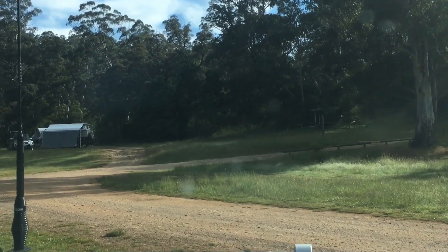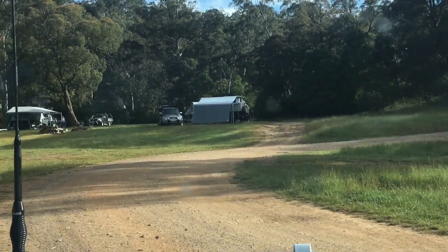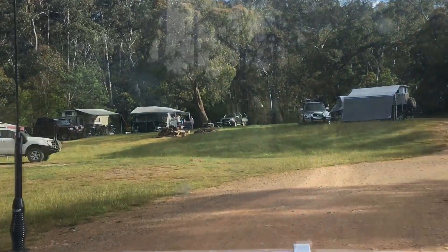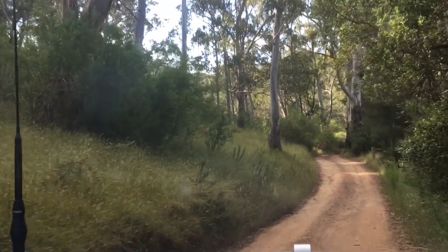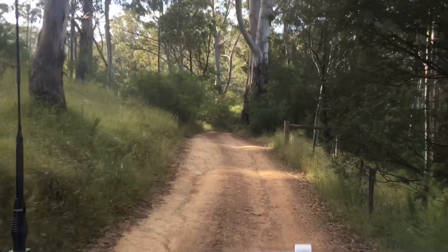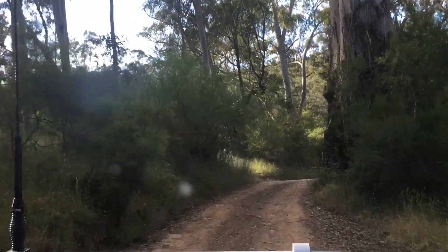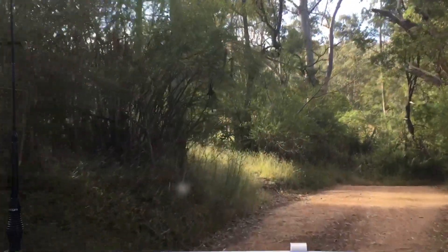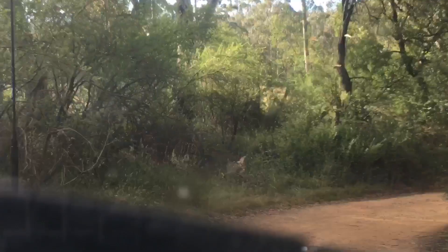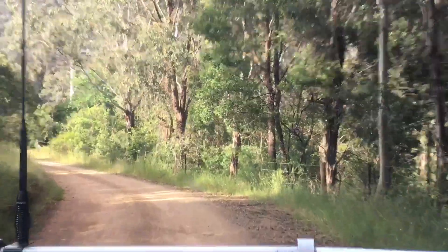Good morning guys, Anthony from Before Adventures. We're just leaving Fry's Hut camp area - it was a bug infested joint. We had a hatch of termites, mozzies, beetles and all sorts of things. God bless all the bugs and beetles, but they're a pain - just annoying.